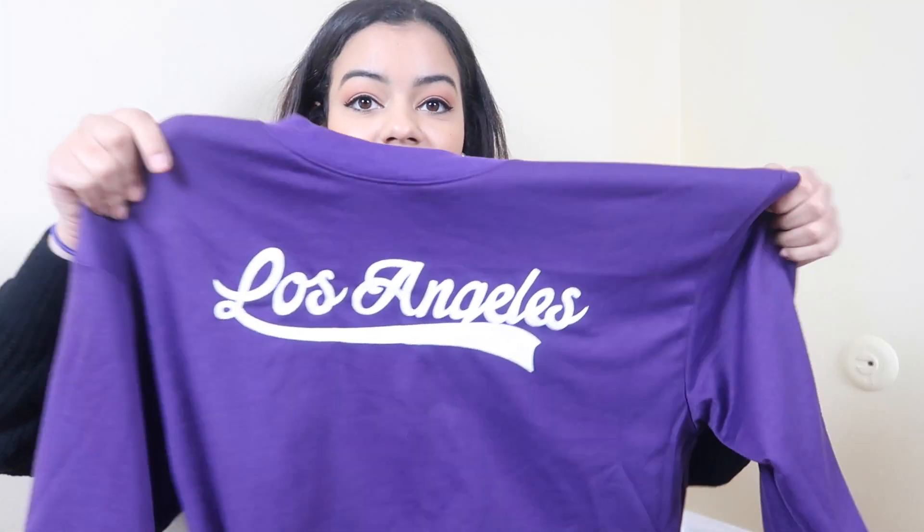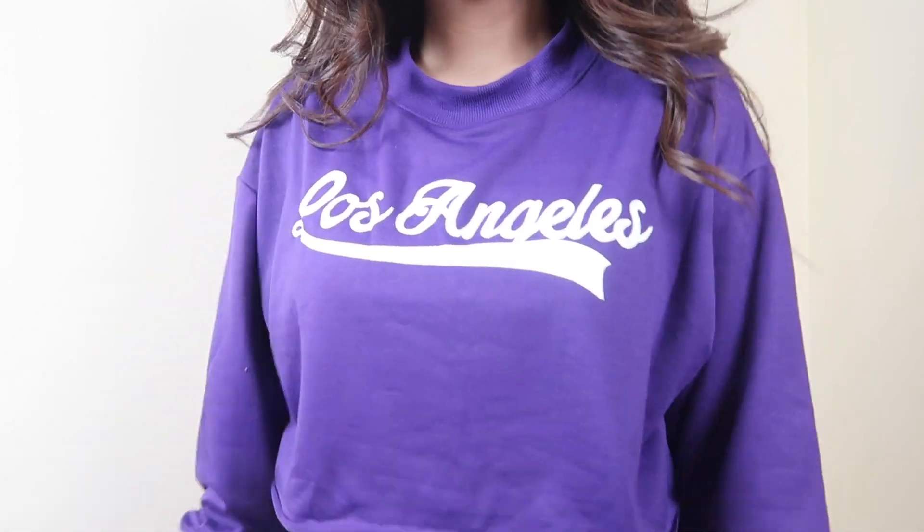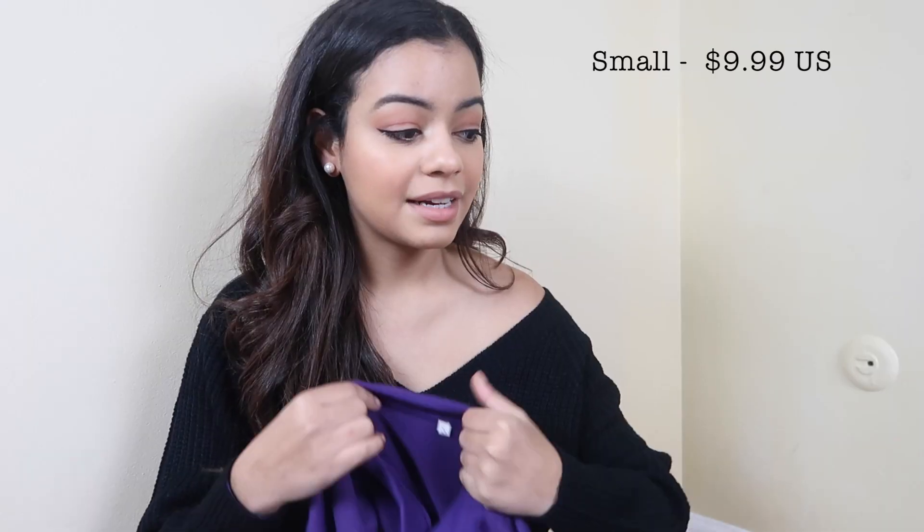The next sweatshirt I got is this Los Angeles one. It is very cropped — you can totally see your stomach — so I would wear this with high-waisted jeans, skirts, or shorts. I do like it and I love the purple with the white, it looks really cute. This only cost me $9.99. I got it in a small, but if I were to buy it again I would go with a medium because it's a little bit too cropped. I'm not too crazy about crop tops.